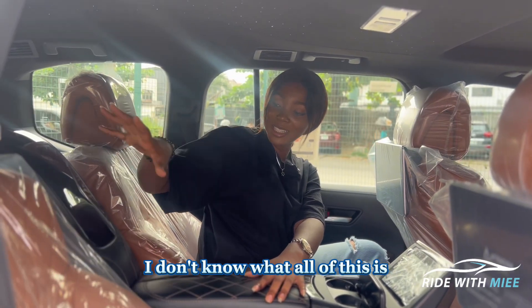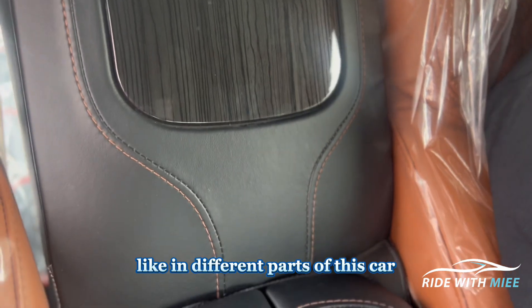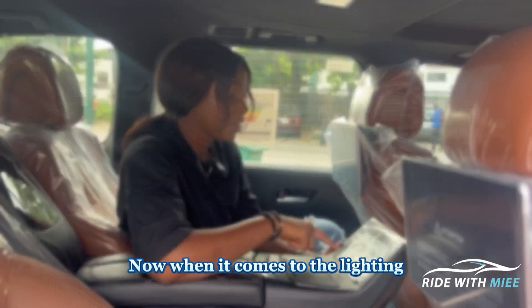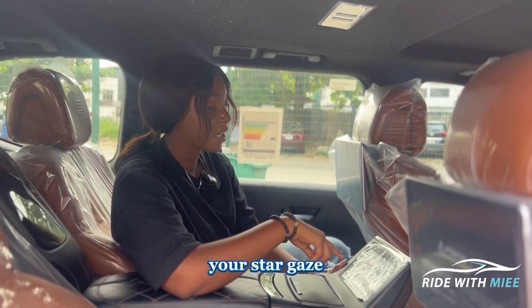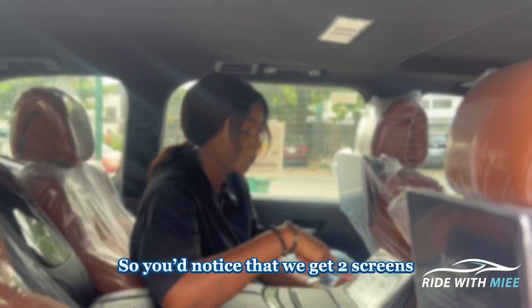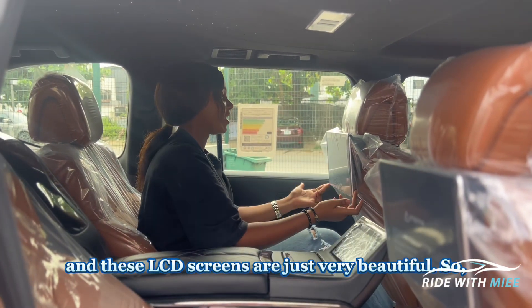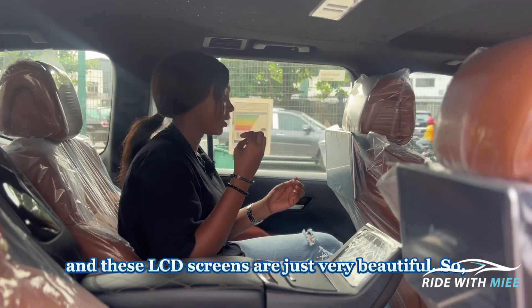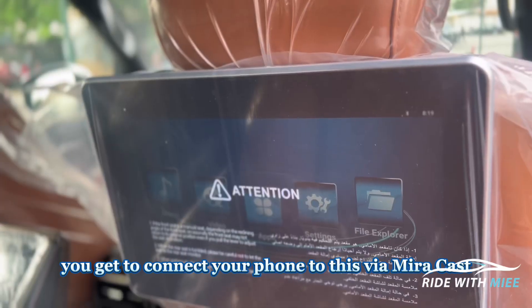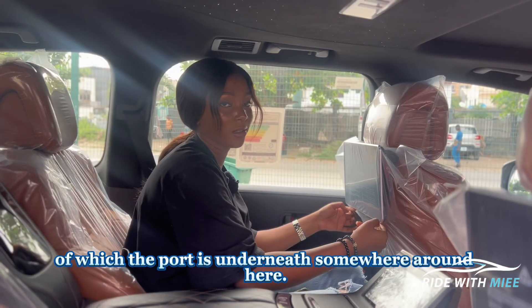Throughout the car you get wood trim in different areas. The stargazer roof lighting lets you change the color of the ambient lighting, which is very useful. Behind each of the front seats you get two LCD screens, which are very beautiful. You can connect your phone via Miracast or use an HDMI cable, with the port located underneath somewhere around there.